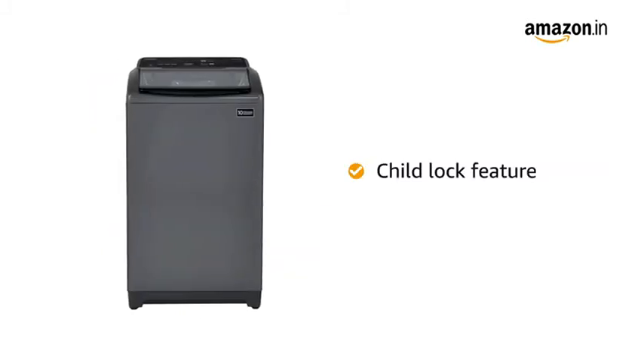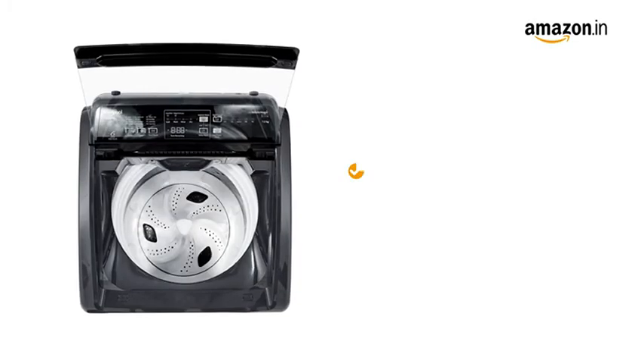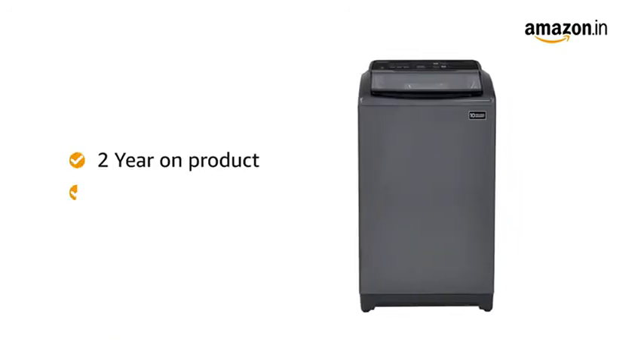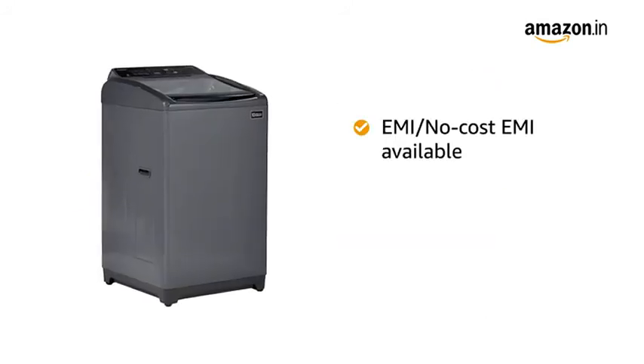The Child Lock feature locks all the keys on the control panel to prevent settings from being changed inadvertently by a child. The Auto Tub Clean feature cleans the drum and removes bad odor. This washing machine comes with a brand warranty of 2 years on the product and 10 years on the motor.